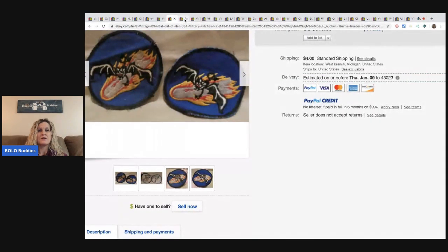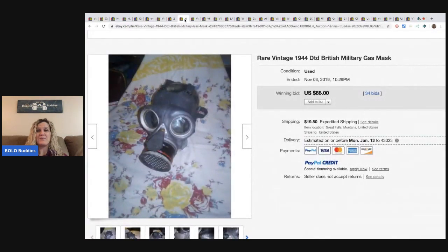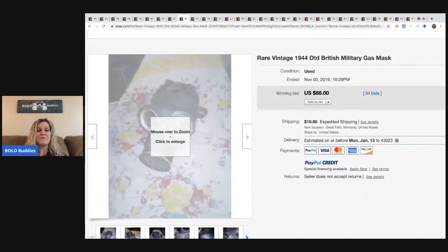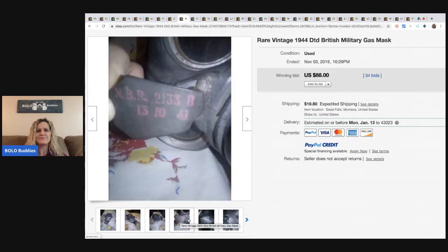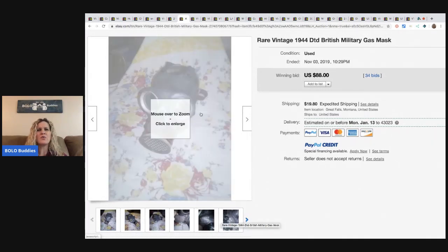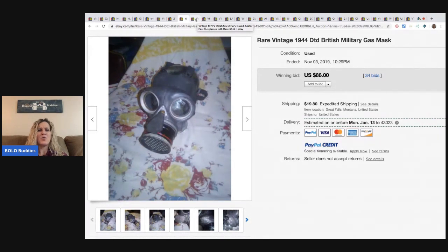The next item is this vintage British military gas mask. It sold for $88 with 34 bids. You're probably all saying where on earth am I going to find one of those? But a member of my Facebook group found something very similar. Like, who has that sitting at an estate sale or thrift store? It's just an odd item to find, but don't say never — I have found things I didn't think I would ever find. Just be on the lookout.